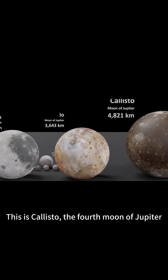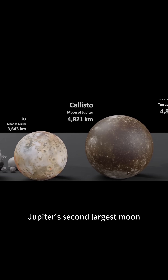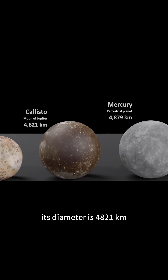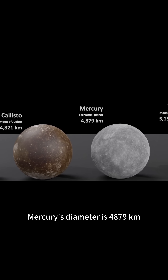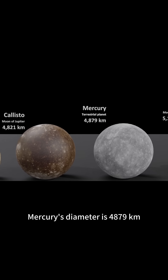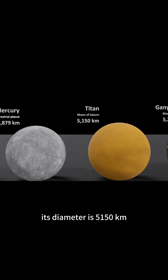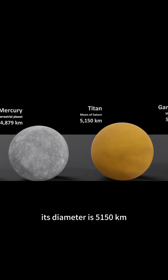This is Callisto, the fourth moon of Jupiter and Jupiter's second largest moon. Its diameter is 4,821 kilometers. Mercury's diameter is 4,879 kilometers. This is Titan, Saturn's moon. Its diameter is 5,150 kilometers.